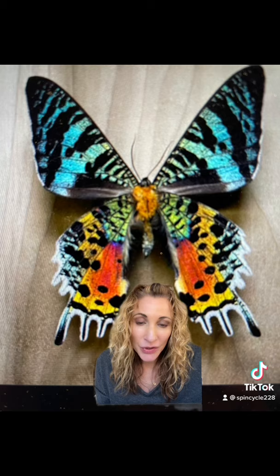The moth is highly sought after by collectors and also remains poisonous to any predators that might want to eat it, as it stores toxins from its host plant inside its body.